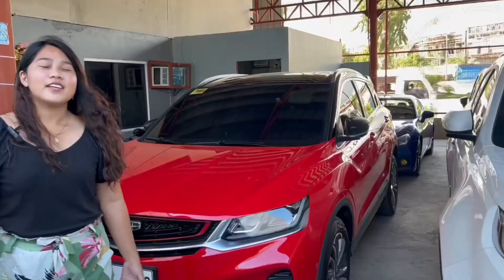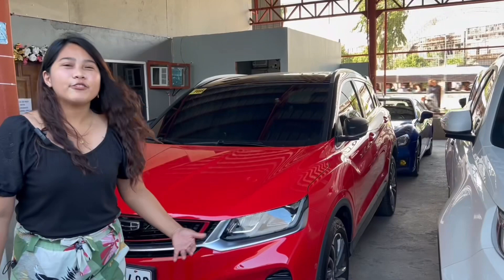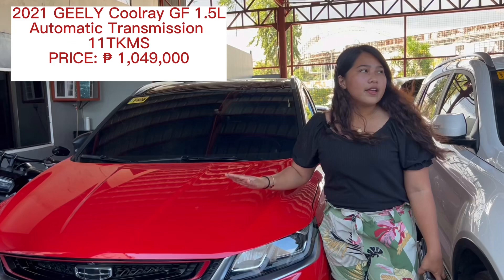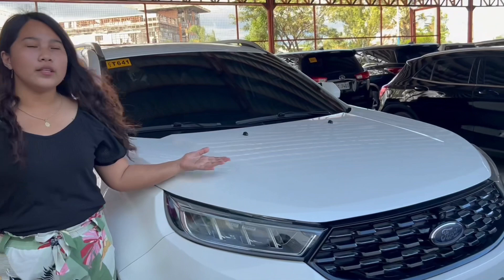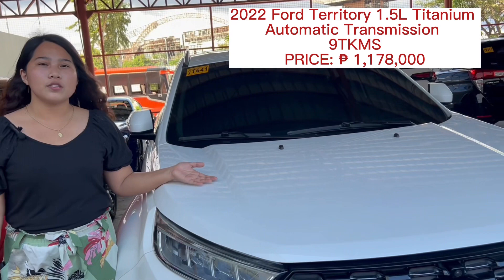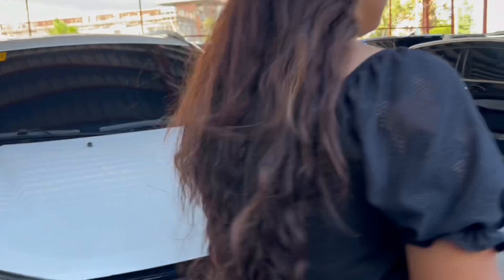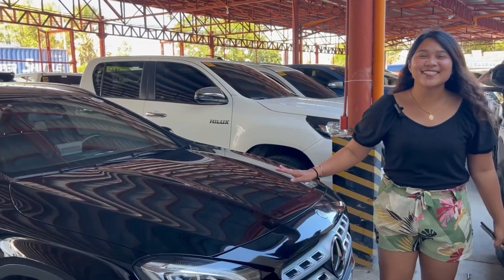If you're looking for a crossover, we have here the 2021 Geely Cool Ray, automatic transmission. The odometer is only 11,000, and the price is 1,049,000. This is the 2022 Ford Territory Titanium, 1.5 engine, automatic transmission. The odometer is only 9,000 — this is lightly used — and the price is 1,178,000. Next, this is the 2017 Mercedes-Benz GLA 180. The odometer is only 6,000, automatic transmission, and the price is 1,699,000.